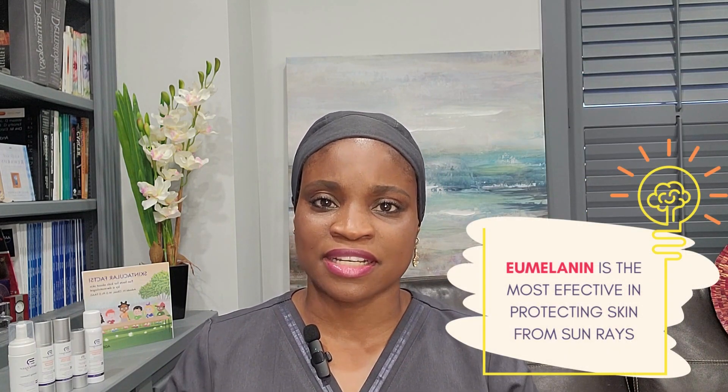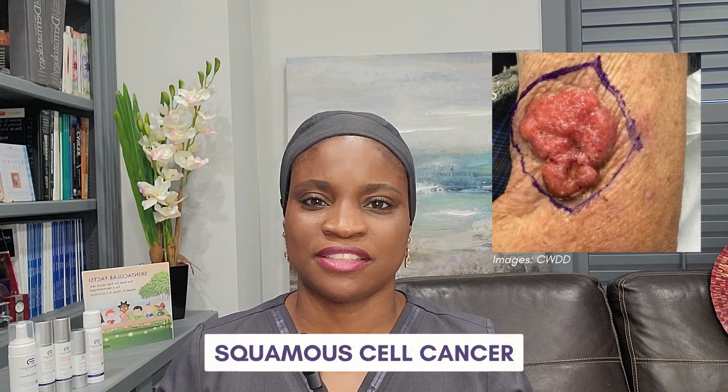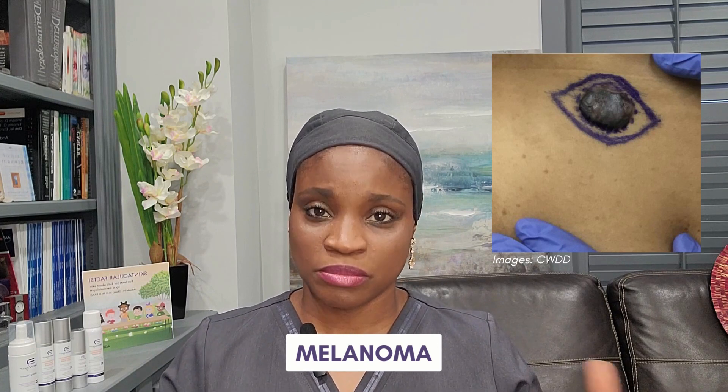Eumelanin is most effective in protecting the skin cells — the keratinocytes — from ultraviolet light DNA damage. Under the microscope, I see in darker skin types more easily the little caps of melanin above the basal layer, protecting the basal keratinocytes because damage to their DNA can result in very aggressive skin cancers. The basal layer has basal keratinocytes where DNA damage can result in cancers such as basal cell cancer and squamous cell cancer. Damage to the melanocyte DNA can result in different brown spots and, when cancerous, a pretty aggressive cancer called melanoma.